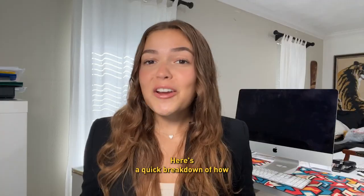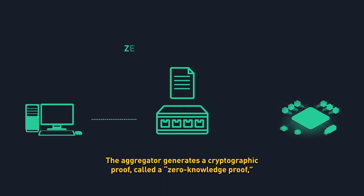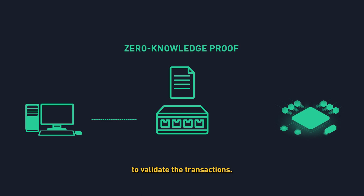How do zero-knowledge rollups work? Here's a quick breakdown. Transactions are submitted to an off-chain aggregator. The aggregator generates a cryptographic proof called a zero-knowledge proof to validate the transactions.